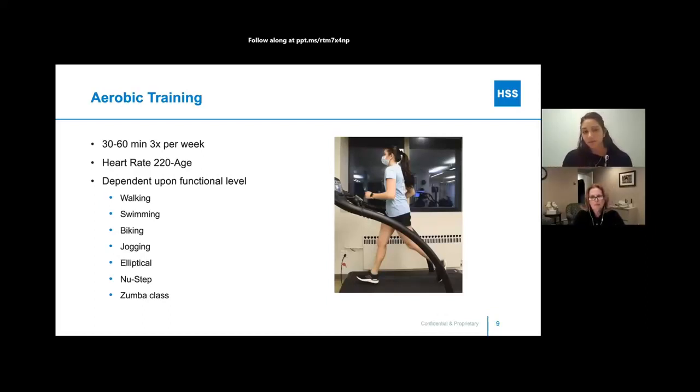There are many different forms of aerobic exercise depending on your functional level. You could walk at a brisk pace, swim, bike, jog, use an elliptical, a NuStep, or even take a Zumba class if you enjoy dancing. Those are all great forms of aerobic exercise.